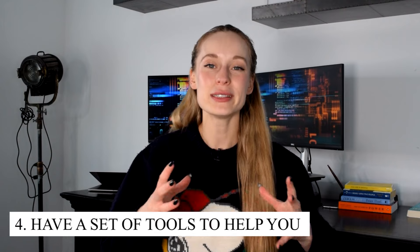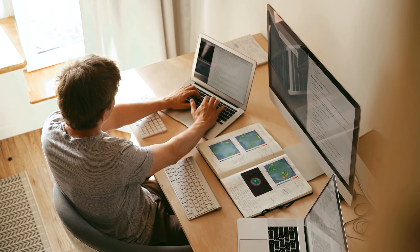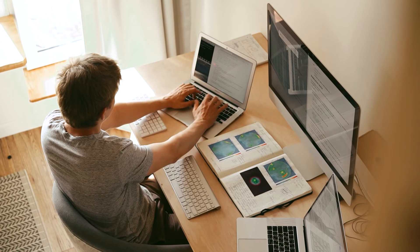The fourth tip — something I had to learn the hard way — is to have a set of tools to help you. When I first started coding at the first company I ever worked at, I was really resistant to using different tools such as Postman, Chrome Dev Tools, or really any tools that would help me be a better and faster developer. I was so resistant, and I think the reason was that I was still new to coding and the thought of introducing more tools on top of what I was already learning seemed too overwhelming. But it really slowed down my development.